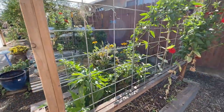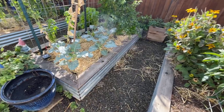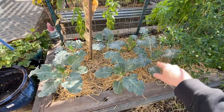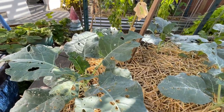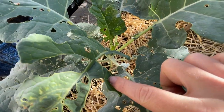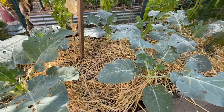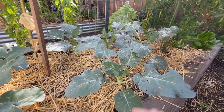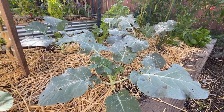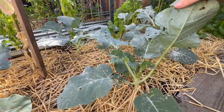Hopefully this whole trellis here will be covered with peas in a few months. Coming back over to this bed — here we have broccoli. We planted six starts of broccoli, and we are in full swing with cabbage worms. Oh, there's one right there. We've tried a few different things. You can kind of see some white powder on here — that's diatomaceous earth that we sprinkled on to try to mitigate some of these cabbage worms. It helped a little bit, but honestly the cabbage worms just keep coming back.